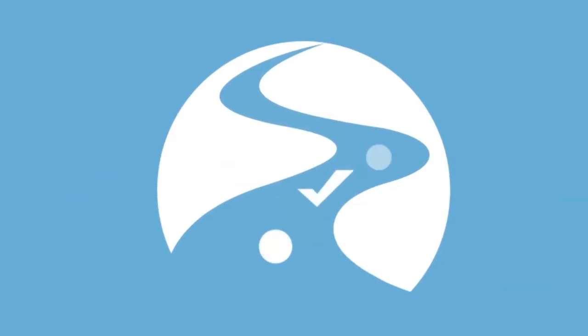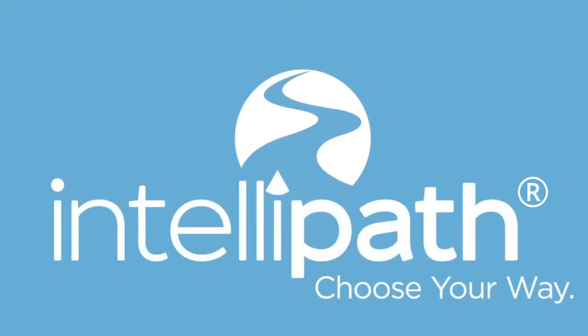You value your time and want to make the most of it. At the same time, you want to be able to get the knowledge you need to earn your degree. That's why AIU provides students with IntelliPath, our personalized learning technology that lets you skip over what you already know, with your professor there to best support you where you need it. Here's how it works.